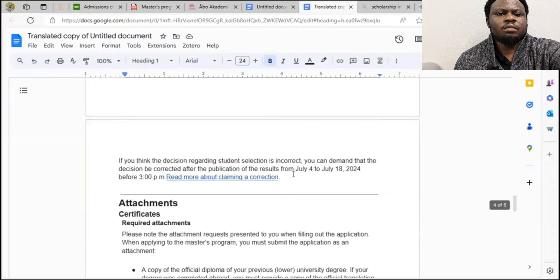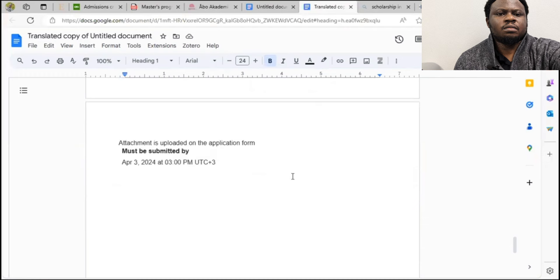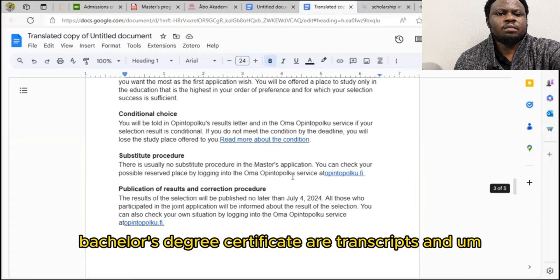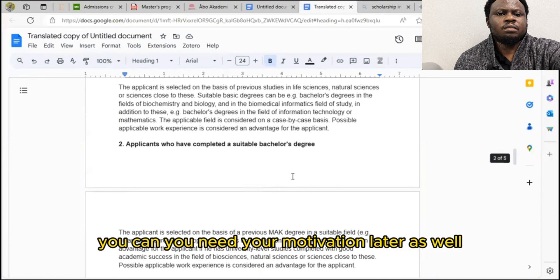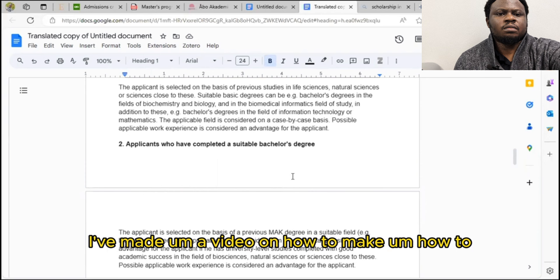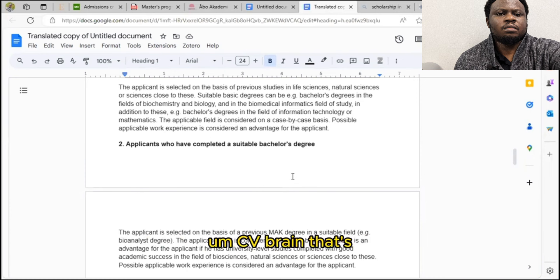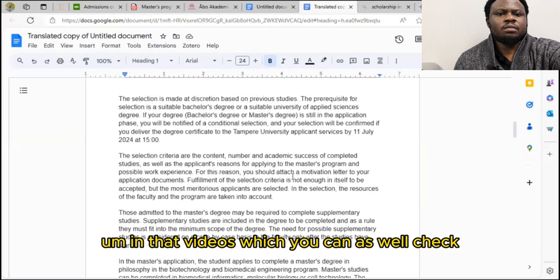You can apply with your bachelor's degree certificate and transcripts. You also need your motivation letter — I've made a video on how to write a motivation letter. And you need your CV — I've made a video on how to make a good CV specifically for Finland applications, where I give an example of my own CV, which you can check.